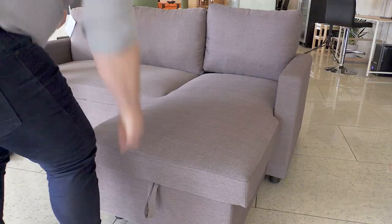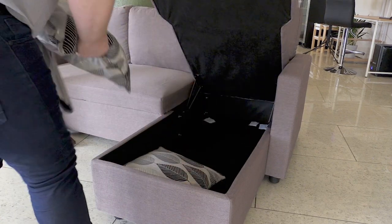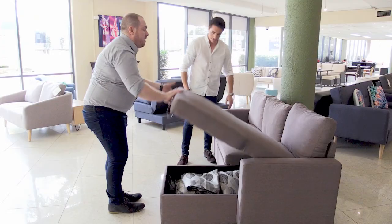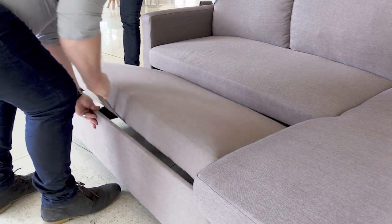Once his cushions are all carefully collected up, Mark can stash them away in the Merton sofa bed's clever hidden storage compartment. Then it's just a matter of pulling out the base and the top cushion, and out pops the bed.